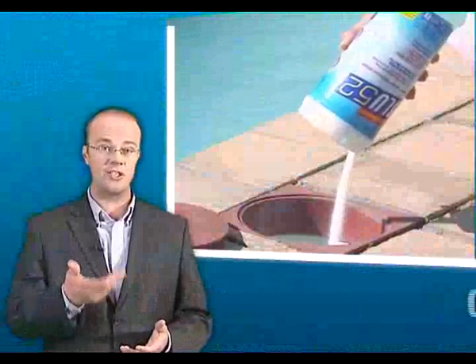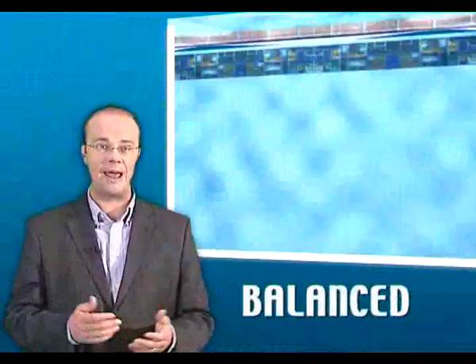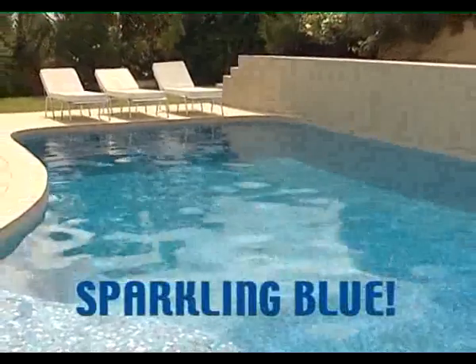Simply poured into your weir once a week, Blue52 attacks algae and bacteria and helps to keep your pool balanced and sparkling blue whatever the weather.